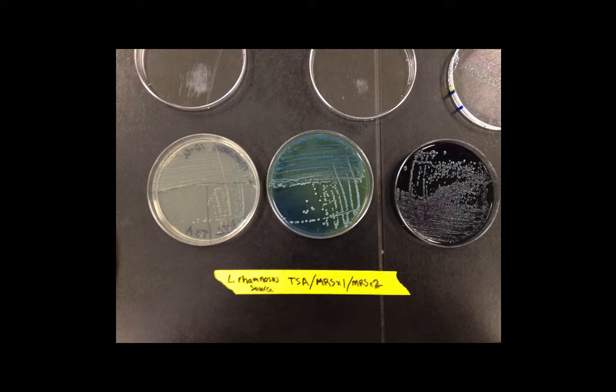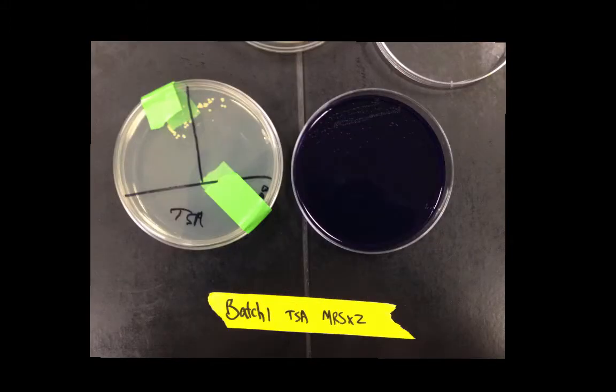The MRS medium uses bromophenol blue. With Lactobacillus rhamnosus, we see the media turning green, and that also happens with the bifidobacteria, which helps us differentiate the bacteria. On the MRS x2 plate, there's noticeably less growth — it's not as good as the MRS x1.